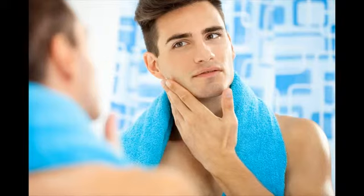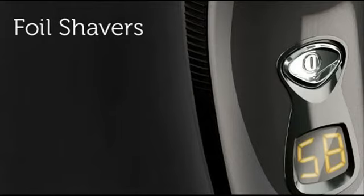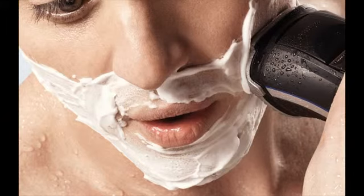Remington shavers are primarily divided into two categories: F-series and R-series. The F-series are foil shavers and the R-series are rotary shavers. They don't have the best electric shavers, but they are excellent when your needs are basic.